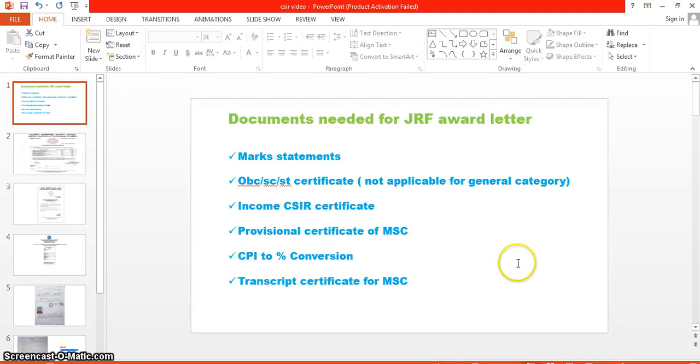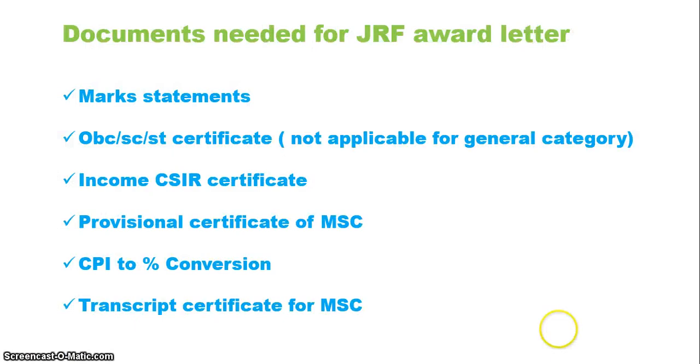Hi everyone, this is Shan. Welcome to our series. In this video we are going to present the procedure to get the JRF award letter — specifically how you can get your JRF award letter within 5 to 10 days. If you follow this procedure, rather than any other procedure stated in any other video, you can get your JRF award letter by post within at least 5 to 7 days.